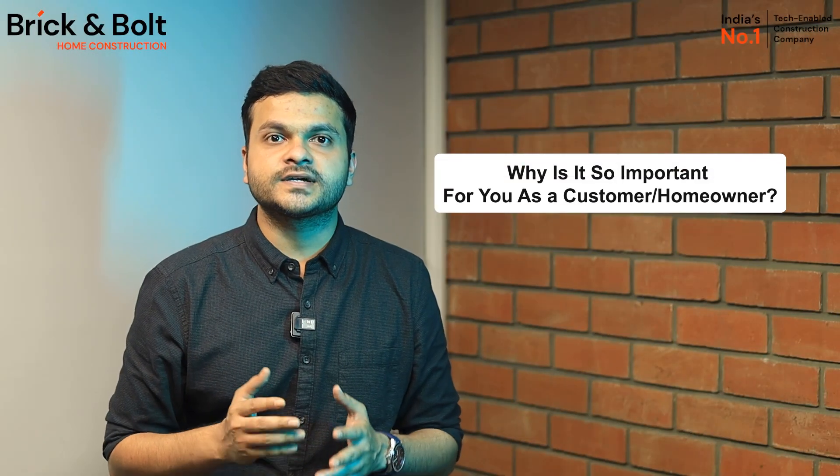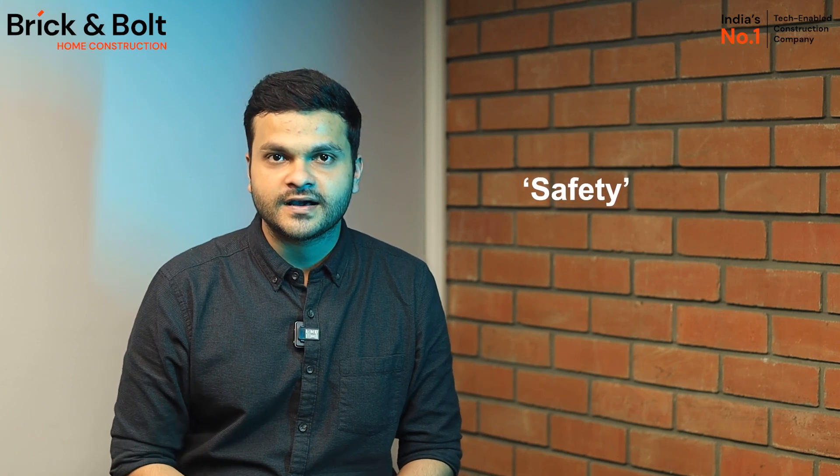So why is it so important for you as a customer or a homeowner? The first reason is obviously safety. A well-designed structure ensures your home can handle nature's concerns like earthquakes, strong winds and heavy snow. This way you don't need to worry about the home falling apart or any structural failures.